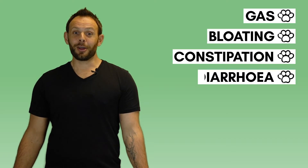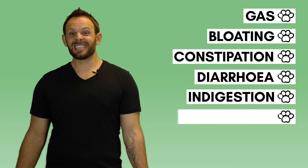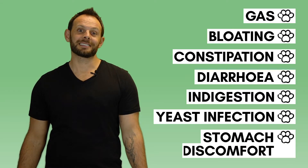Probiotic for Dogs helps those with gas, bloating, constipation, diarrhea, indigestion, yeast infection and stomach discomfort.